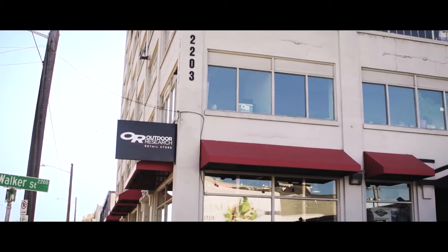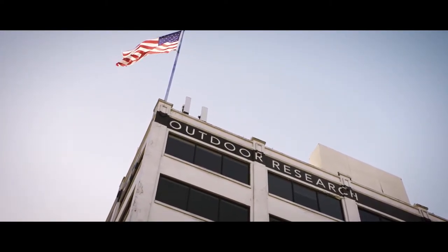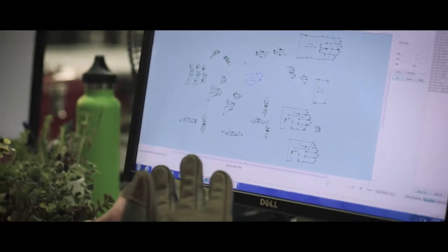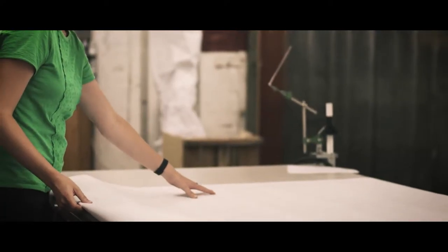The Outdoor Research Seattle factory is at the heart of our tactical offerings and design innovation channels. Having a production facility on-site that's capable of building highly technical products helps us develop groundbreaking gear faster, smarter, and with our own resources.